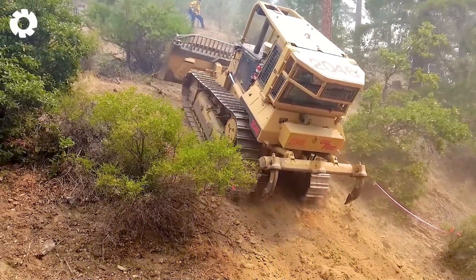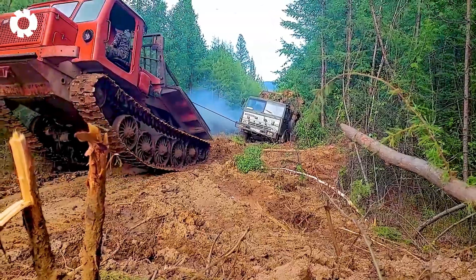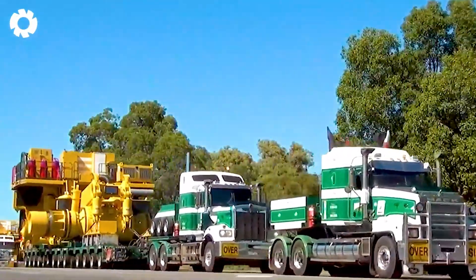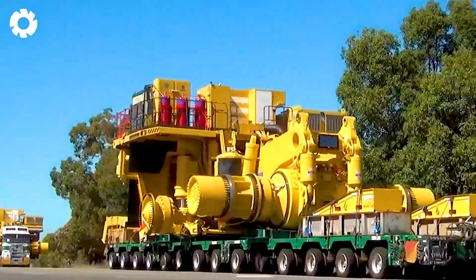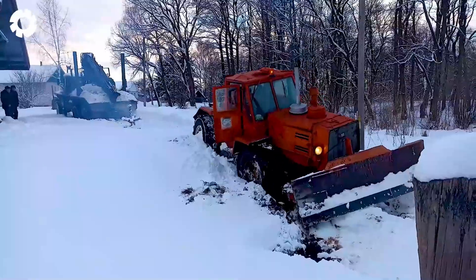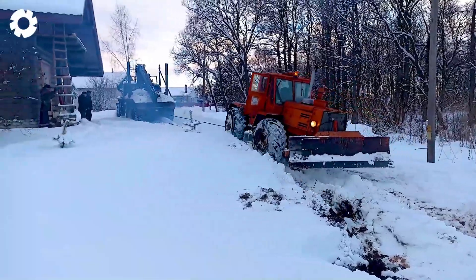Let's step through the gate into the world of heavy equipment transport. Get ready to face daring maneuvers and tough challenges as heavy machinery encounters unexpected breakdowns. Let's go, let's dive in.